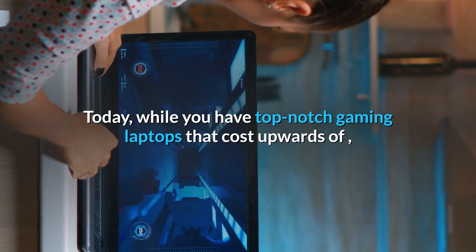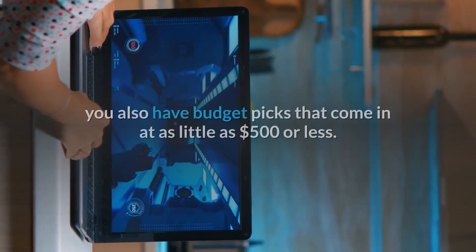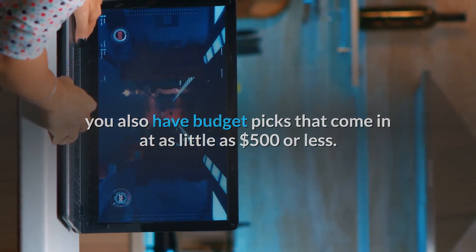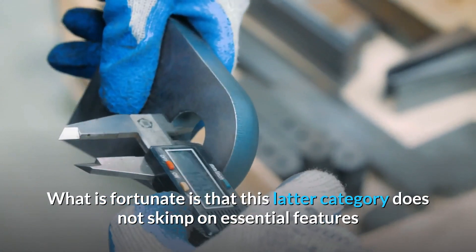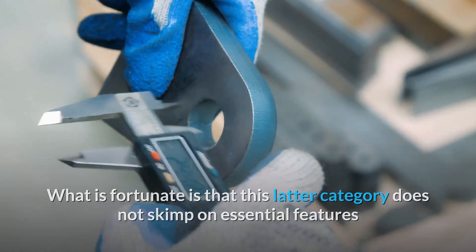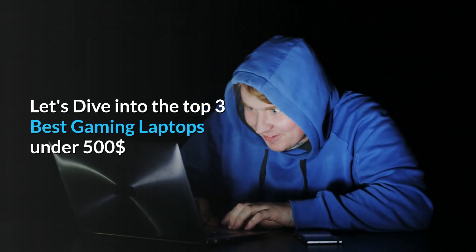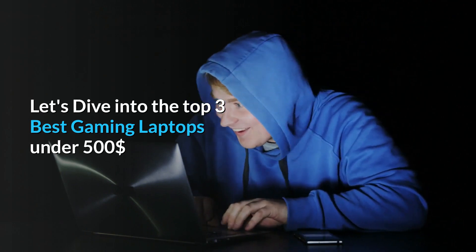Today, while you have top-notch gaming laptops that cost upwards of a premium price, you also have budget picks that come in at as little as $500 or less. What is fortunate is that this latter category does not skimp on essential features or take quality for a toss. Let's dive into the top 3 best gaming laptops under $500.